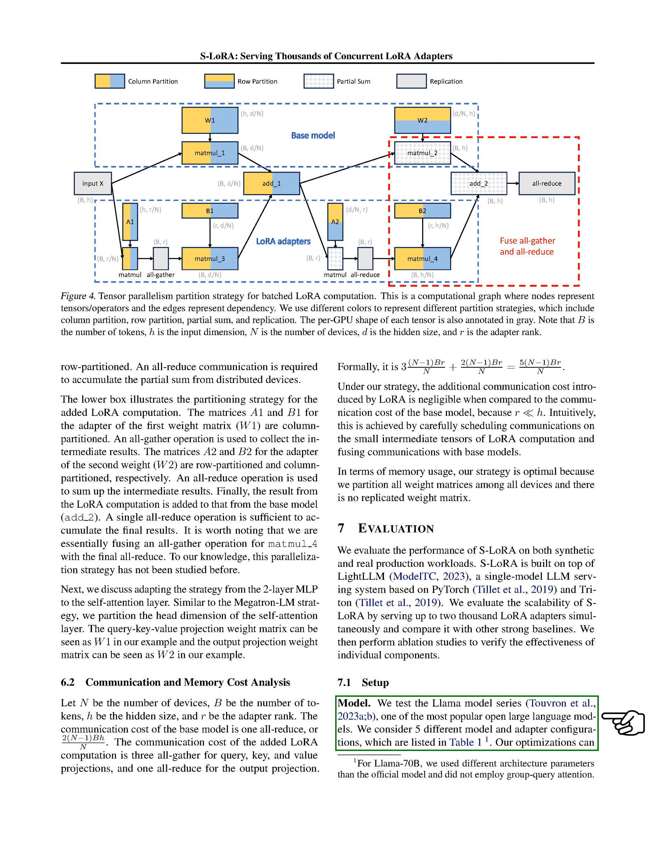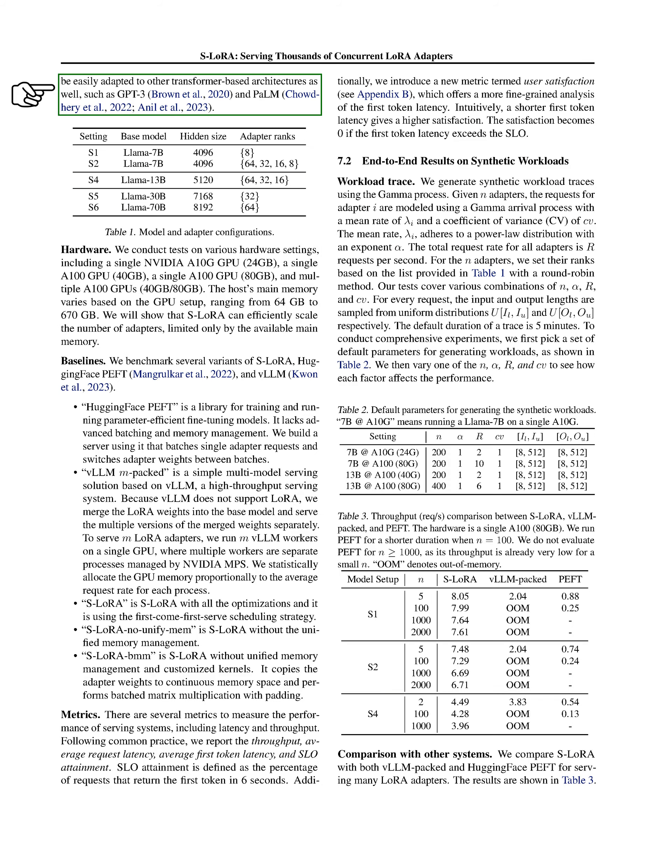We're examining the LLaMA model series, a widely used open large language model. We're looking at five different model and adapter configurations. Our improvements can also be applied to other transformer-based architectures, like GPT-3 and PaLM. We're running tests on a variety of hardware setups, including single NVIDIA A10G GPUs with 24GB of memory, single A100 GPUs with 40GB or 80GB of memory, and multiple A100 GPUs with either 40GB or 80GB of memory. The host's main memory ranges from 64GB to 670GB. We'll demonstrate that S-LoRA can efficiently scale the number of adapters, limited only by the available main memory.